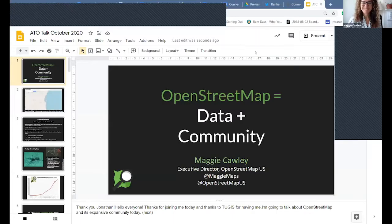Thank you, All Things Open, for having me today as a speaker. I'm going to be talking a little bit about the OpenStreetMap project, mostly in the US, but kind of an overview, the community behind it, and what makes OpenStreetMap open.